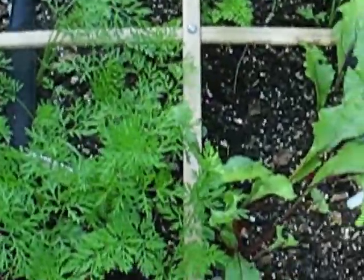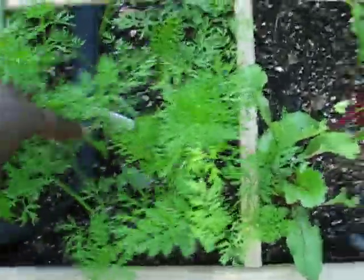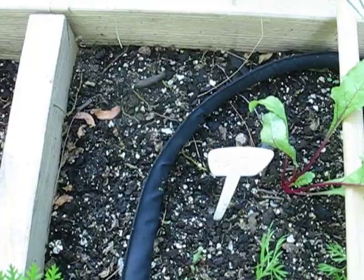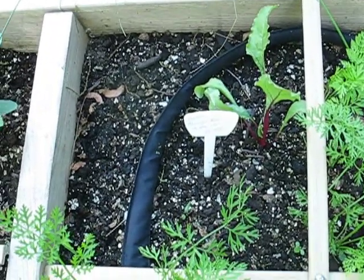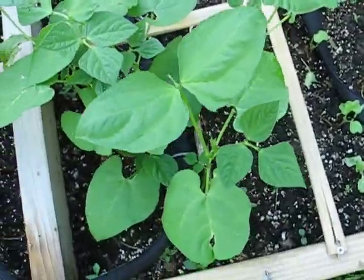Behind that are pickling cucumbers — I'm trying my hand at pickling this year, so we'll see how that turns out. This four-square here had carrots and beets. My carrots are doing very well and almost all of them came in. My beets were a different story — I planted about nine and only one came up, so I've replanted with more seeds per divot today. There are more bush beans doing well, and in the back is honeydew, though only one plant came up so I replanted that today too.